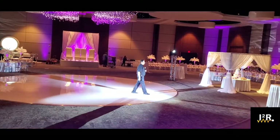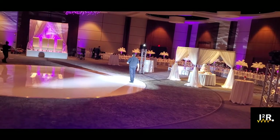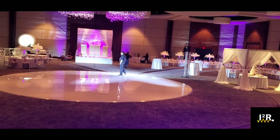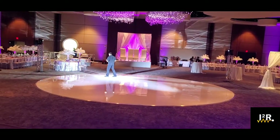No matter where he goes, he can move around all the way inside the perimeter of the four lights, but he can go outside the perimeter too, and the lights will follow him just as good.